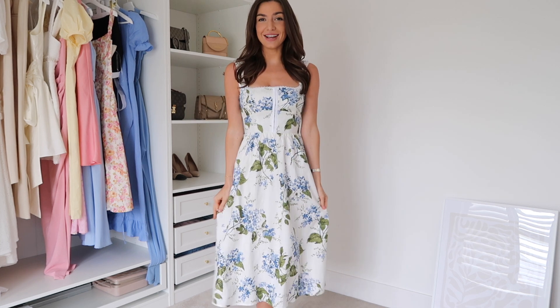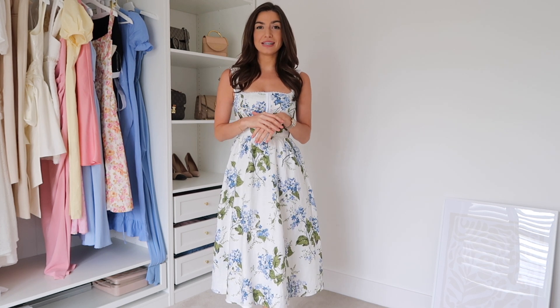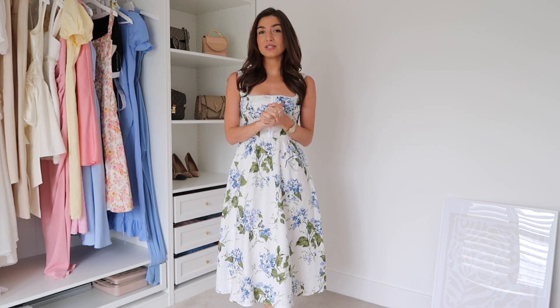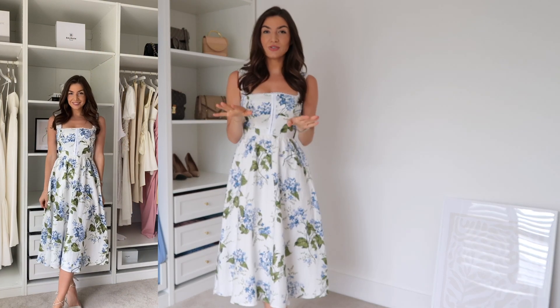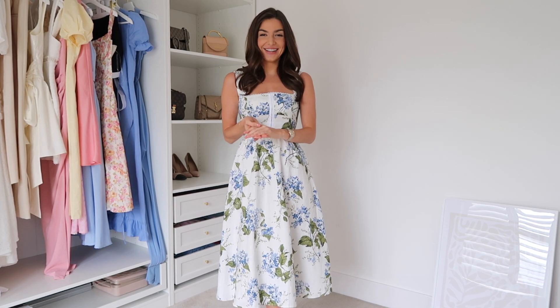The first dress I could not resist showing you — it is such a beautiful print. This is from Reformation. It is so gorgeous. It is a little bit more expensive; I think it might be one of the most expensive dresses I'm showing you, but with Reformation I do feel like you get what you pay for. The fit is so nice, the quality is lovely, it's sustainable, and the dresses are real classics so I feel like you're still going to love it in years and years to come. They're really versatile. I just love Reformation dresses.